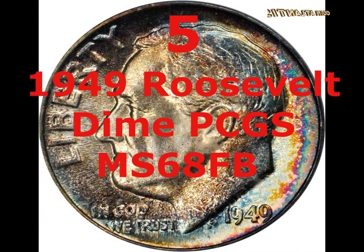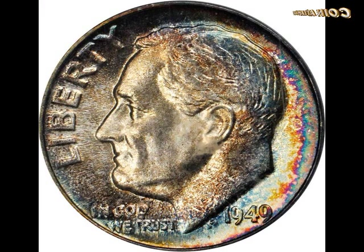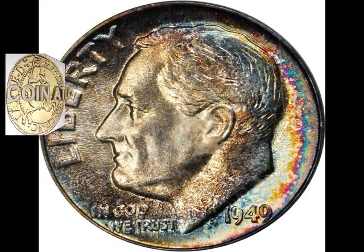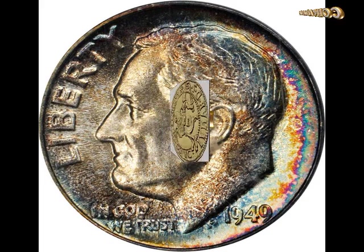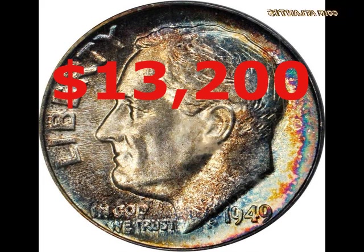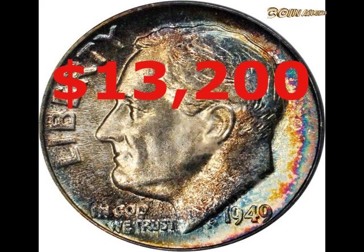This 1949 Roosevelt Dime graded PCGS MS68 FB fetched a high price because of its exceptional condition — it was the finest example from 1949 ever seen by the organization. The FB designation refers to the two bands on the torch depicted on the reverse, standing for full bands, indicating all detail is present. The obverse featured iridescence, and the reverse had a slight olive patina. When the hammer fell at the August 2018 auction, the price was $13,200.